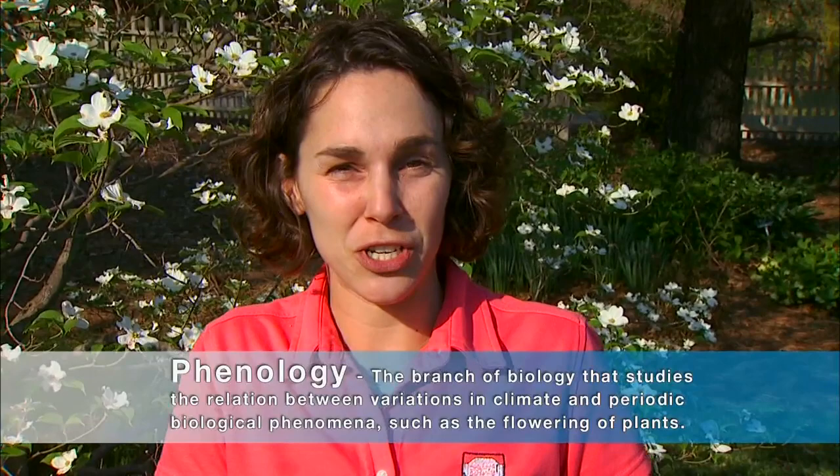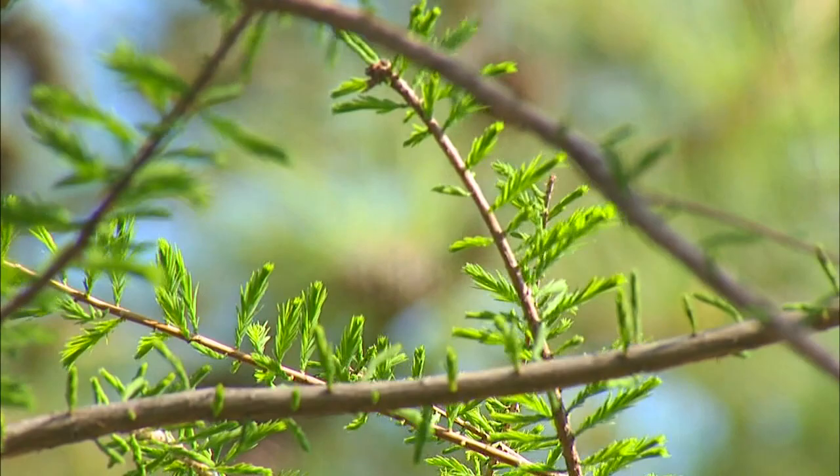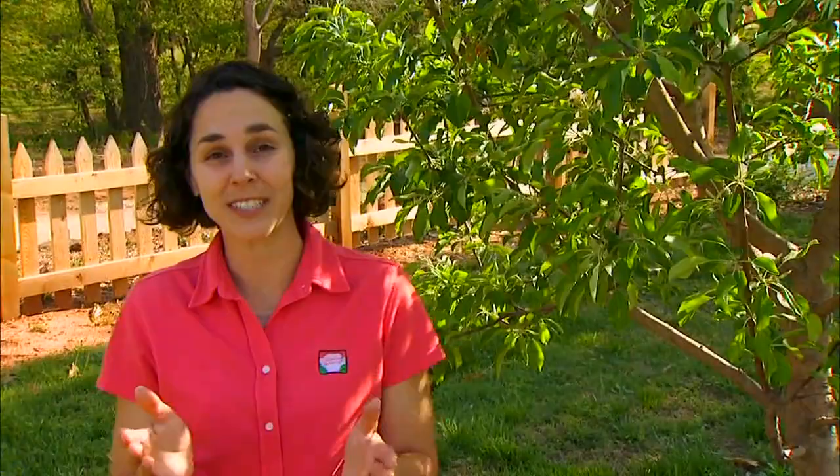Scientists who study phenology study the life cycle events of plants and animals. They look at indicators in the environment that correlate with activities in animals such as hibernation or migration, and in plants with the timing of flowering, reproduction, and leaf emergence. Think about spring and the changes that take place in the environment that tell you it's spring — the flowering of your dogwoods or the leaves emerging on your bald cypress trees. These are all biological timing indicators.